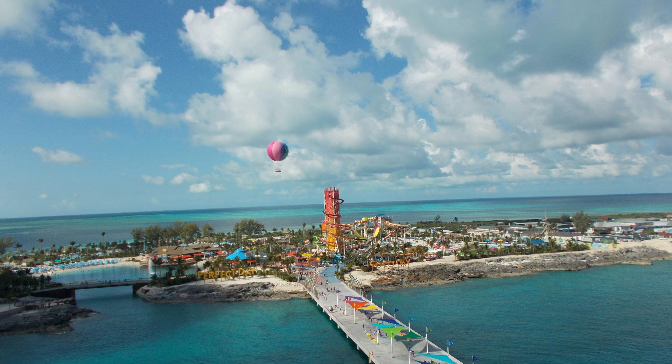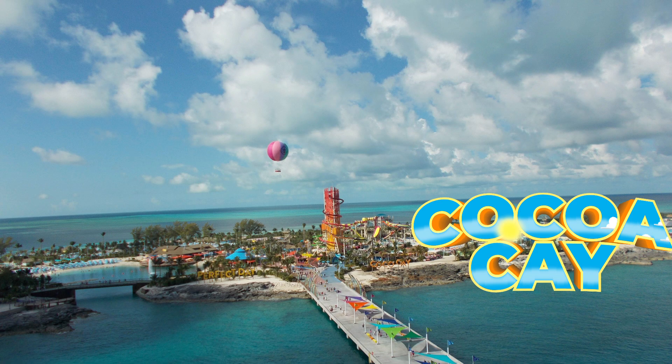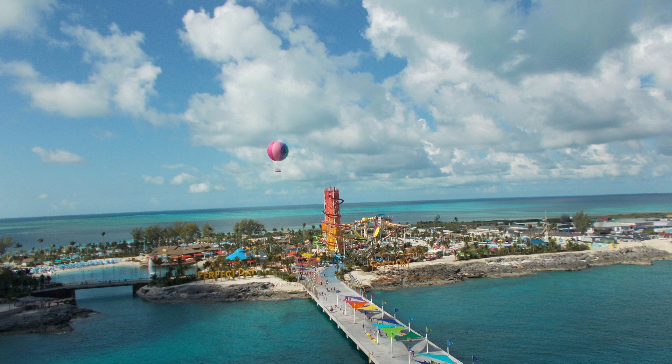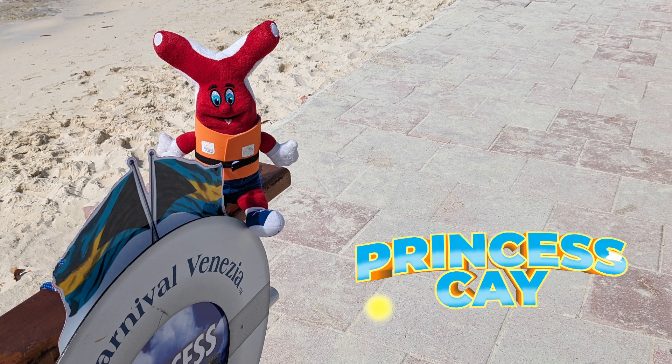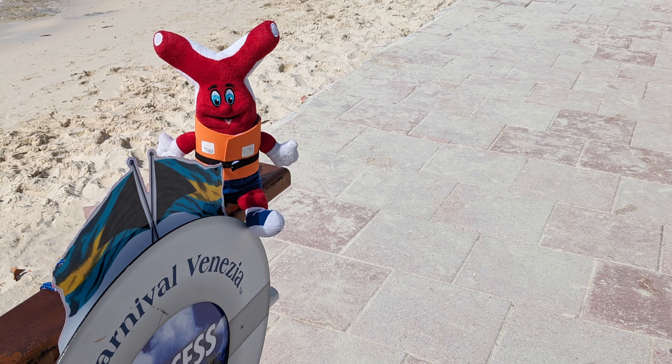Private islands also tend to be different. Royal has two private islands: Labadee, Haiti, and Perfect Day Coco Cay. Coco Cay has more of a resort feel and a water park, whereas Labadee is a much more subdued beach day sort of feel. Carnival has several private islands including Grand Turk, Amber Cove, Half Moon Cay, and Princess Cay. Half Moon Cay and Princess Cay tend to have more of a beach day feel, whereas Grand Turk and Amber Cove have more of a destination vibe.